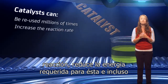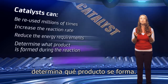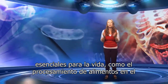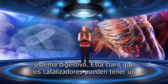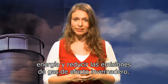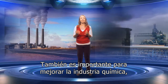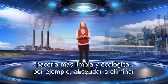A catalyst can increase the reaction rate, reduce the energy required for the reaction, and even determine what product is formed. Nature also uses catalysts to perform many processes that are essential for life, like breaking down food in your digestive system. Clearly, catalysis can play a crucial role in an era when it is important to conserve energy and reduce greenhouse gas emissions. It also plays a major part in improving the chemical industry, making it cleaner and greener, helping for example to eliminate toxic by-products and reducing waste.